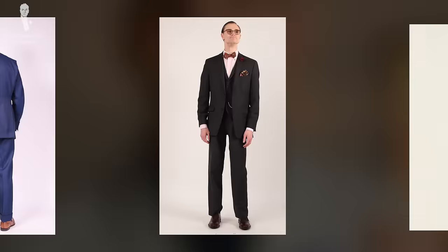Welcome back to the Gentleman's Gazette. In today's video, we discuss the formality scale of clothes, because you can only ever be well-dressed if you're properly attired for the occasion.